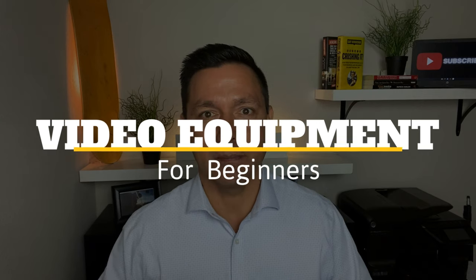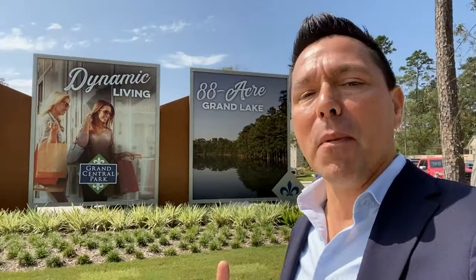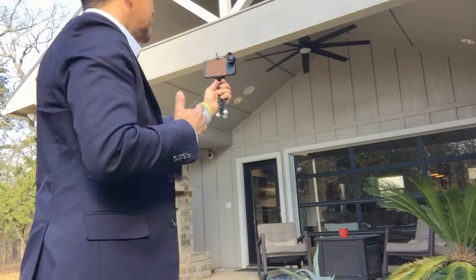All right, so from time to time I get some questions about what equipment I use for my videos and we're going to talk about that coming up. Thanks for hanging out with me this week. Hey, if you're a new agent or just thinking about getting into the real estate business, you may want to hit that subscribe button down below because I talk about real estate every week.